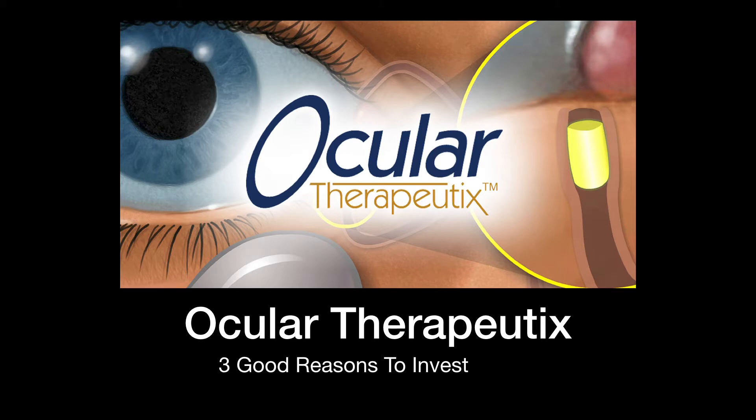Apple, even Tesla, right, from that perspective. Today, what we're going to be talking about is Ocular Therapeutics and why I think it is a great stock to invest in. I'm going to give you three good reasons to invest in this stock in this video. Stay tuned.